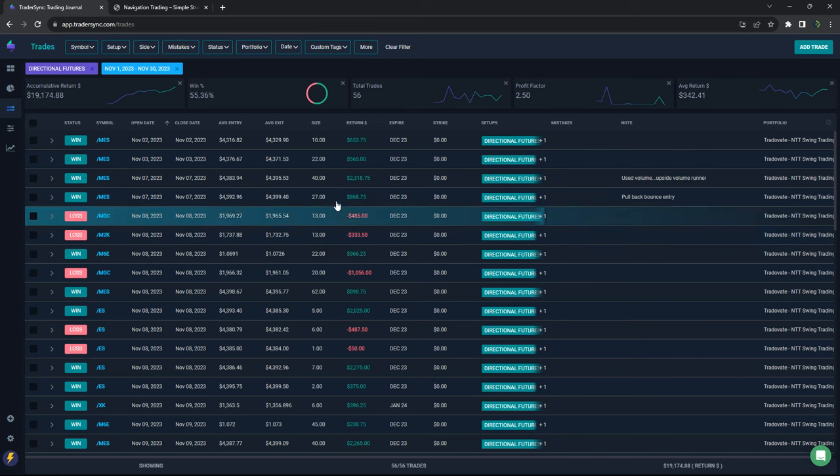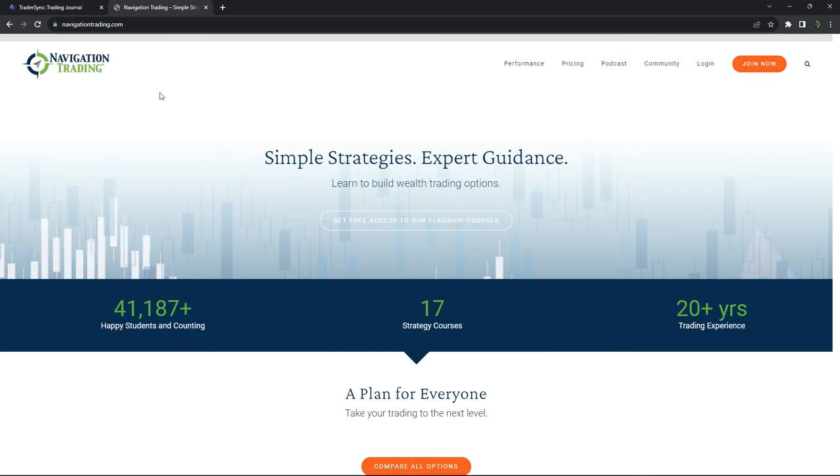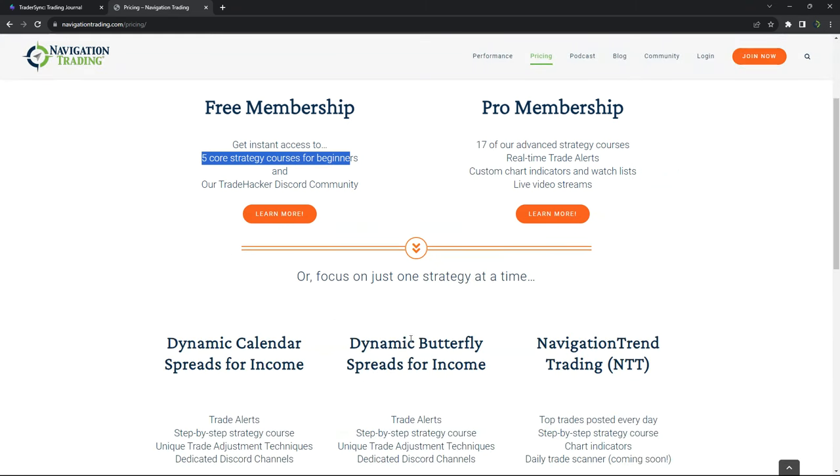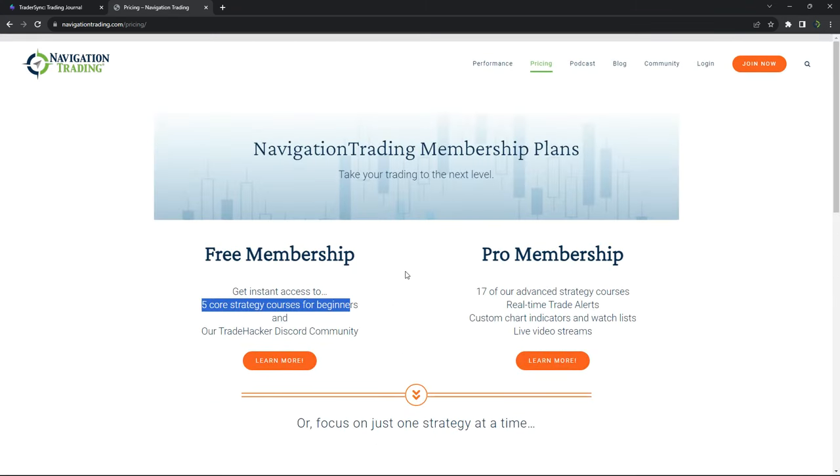That's it for the update. If you're interested in following along and learning what we're doing here, just go to navigationtrading.com. Click on pricing and check out the different membership options — a free membership with five core strategy courses, a pro membership that includes everything, or individual memberships. Look forward to seeing you on the inside, and we'll give you the update again next month.